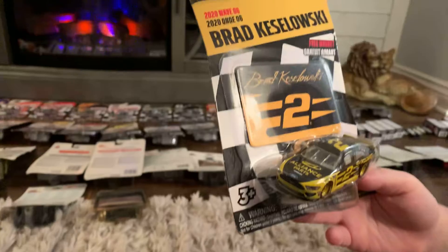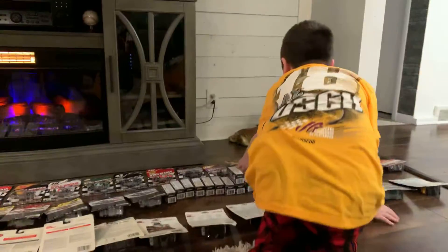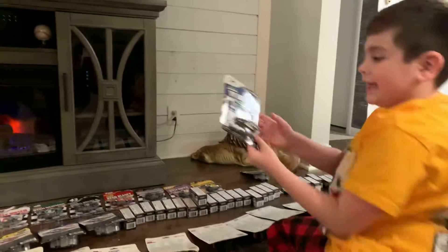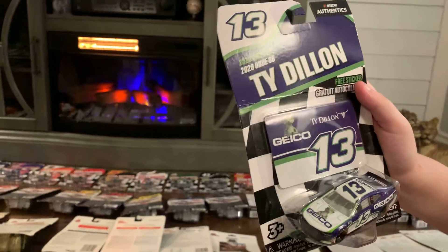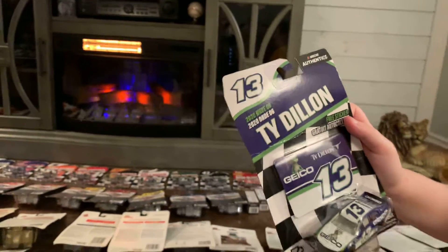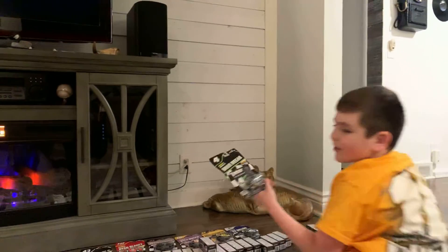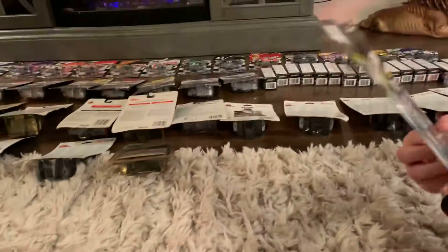Brett Keselowski's Alliance car. His Geico car — there was some banter about the name 'Tied Dylan,' which got a good laugh. Haley Deegan — my first ever ARCA car. Never heard of Haley Deegan? Well, he's not a true NASCAR fan.